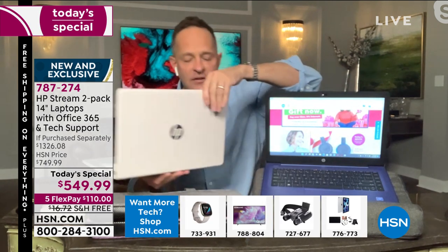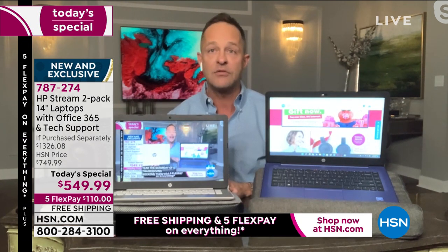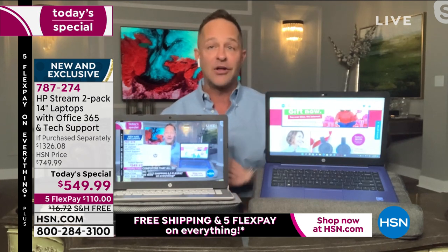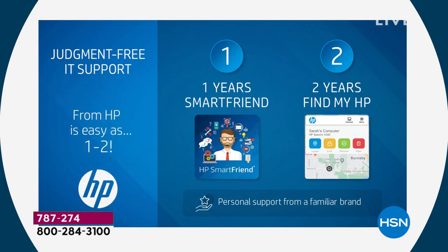Intel Celeron processors — the number one processor in the world. Other processors are good, but Intel is number one, and HSN only took stream books with Intel for tonight. One year HP Smart Friend included, two years Find My HP included. Incredibly powerful computer. We haven't even finished a full Today's Special airing and a ton of these are already out the door.